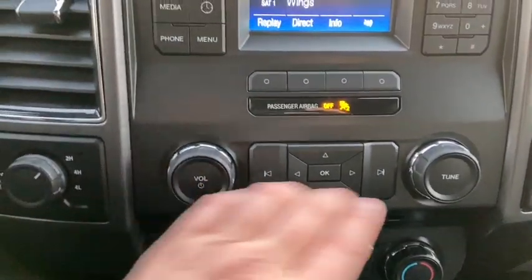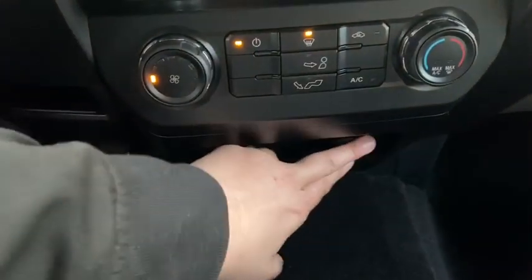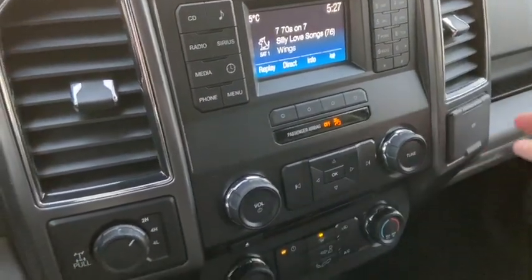Down below we have our audio controls here with our climate controls just underneath that. You have a USB plug-in and a 12 volt outlet. You also have a 12 volt outlet off to the right next to your volume controls.